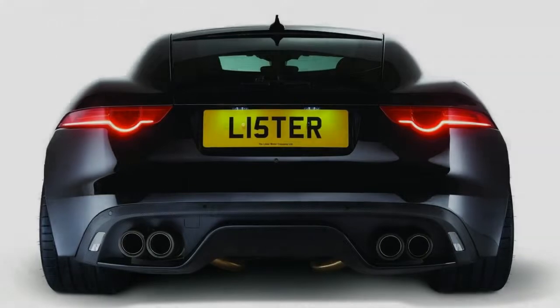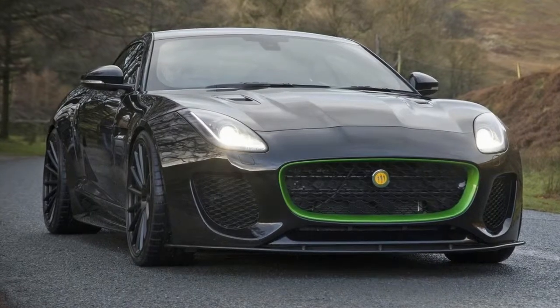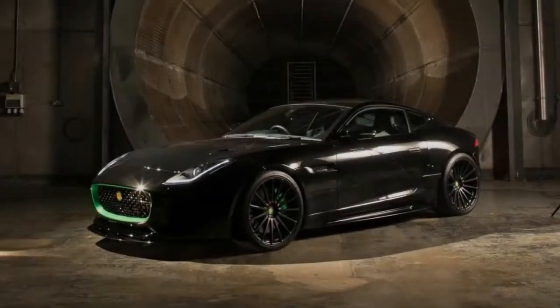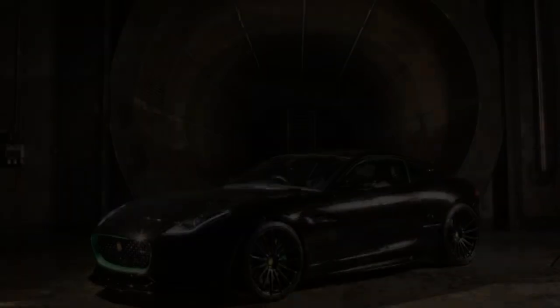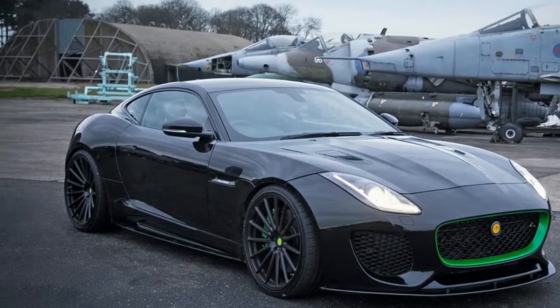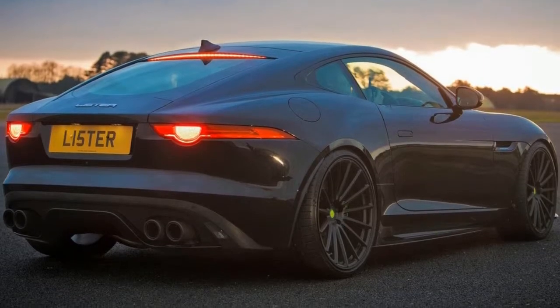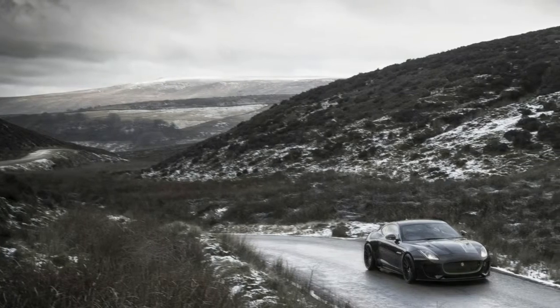If you're concerned Jag's own SVO department already does that, then consider Lister's plans to build a 1,000bhp hypercar. Whittaker told us all about it a few years ago, and says cars like the Thunder are an important step to its existence. 'We need 10 to 15 million pounds to complete a working hypercar prototype, and we are hoping the Thunder can help generate some of this capital.'